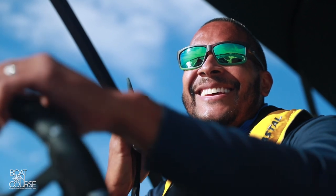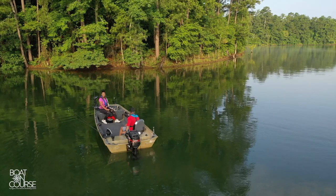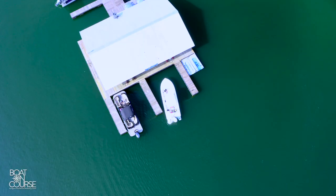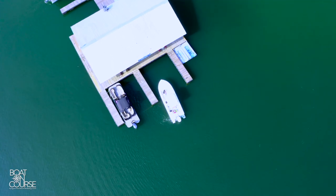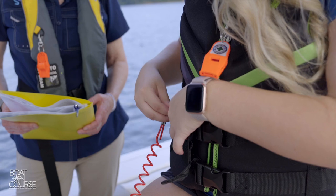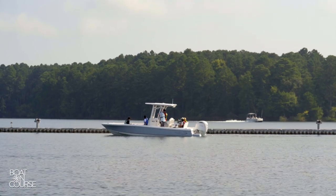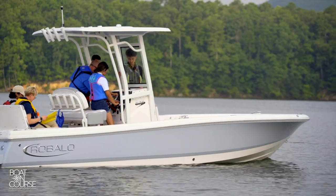Just like any sport we participate in, the more confident we are, the more we enjoy the activity. Powerboat training begins by learning and practicing the maneuvers at idle speed. The close-quarters docking maneuvers are usually the most challenging for new boaters. No two boating days are the same, and practicing docking in different weather conditions where wind and current are variable will improve your boat control skills. Once a new boater has confidence in close quarters, an instructor will move the training to an open-water location and practice maneuvers on plane.